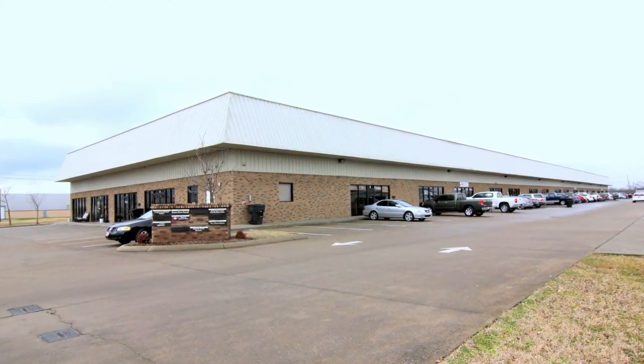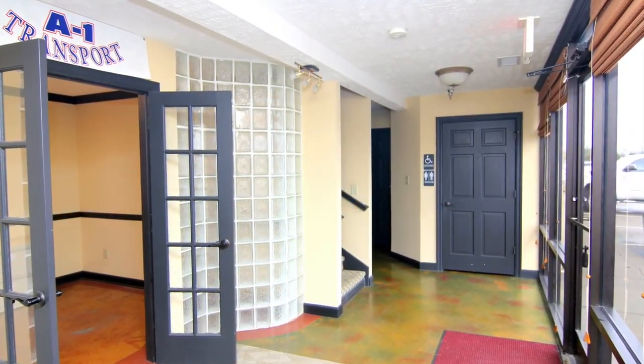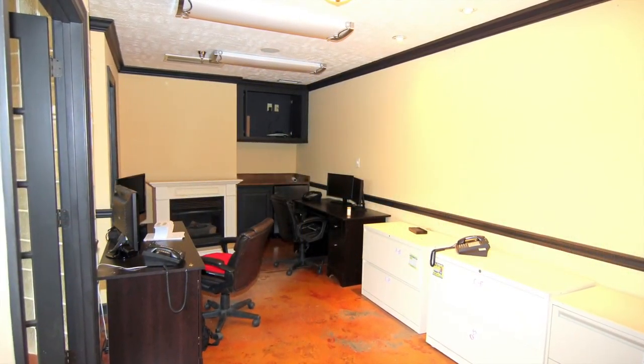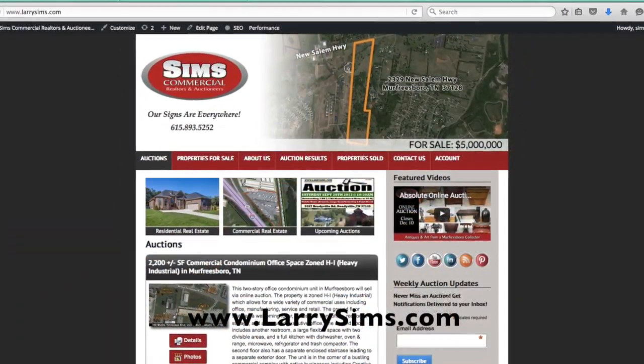Simms Commercial is offering another online auction of commercial real estate in Middle Tennessee. This two-story, 2,200-square-foot commercial condo unit on Middle Tennessee Boulevard in the heart of Murfreesboro will sell at online auction at www.larrysims.com.